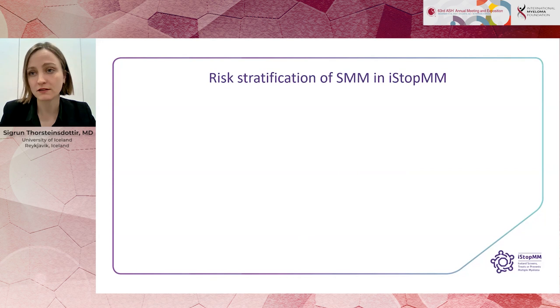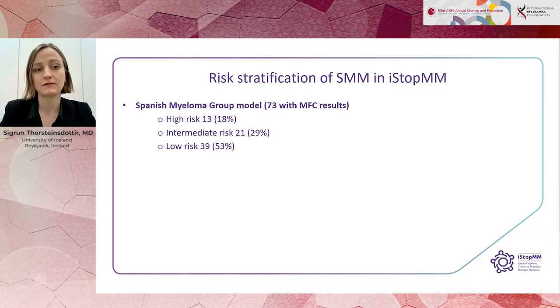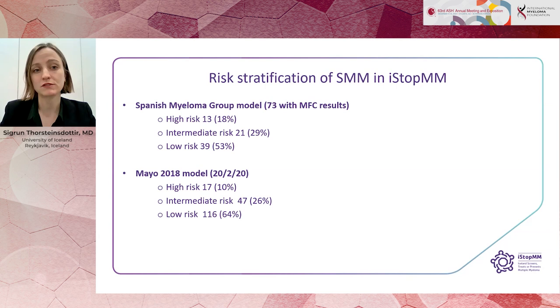We stratified the cohort according to the Spanish Myeloma Group model and the Mayo 2018 model. According to the Spanish Myeloma Group model, 18% of patients have high-risk disease, 29% intermediate risk, and 53% low risk. We could apply the Mayo 2018 model to all patients, and according to that model, 10% were high-risk, 27% intermediate-risk, and 64% low-risk.